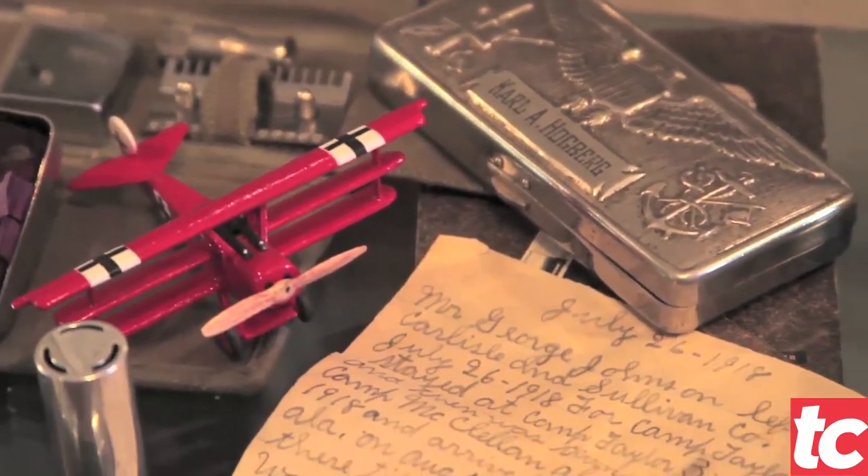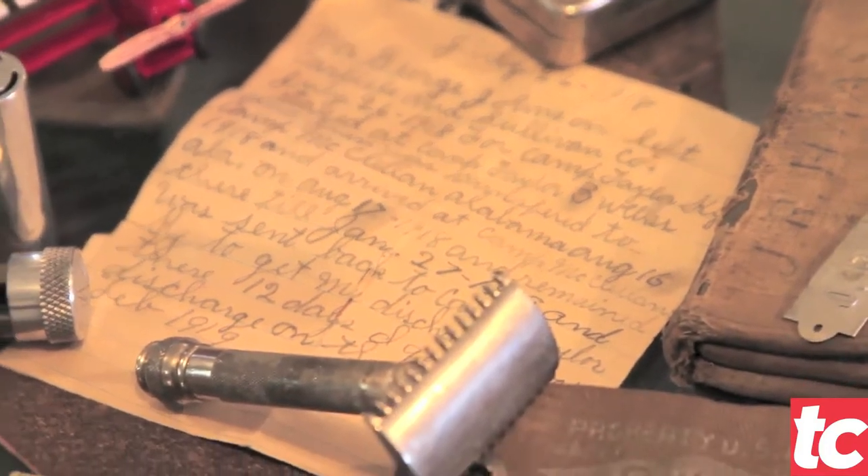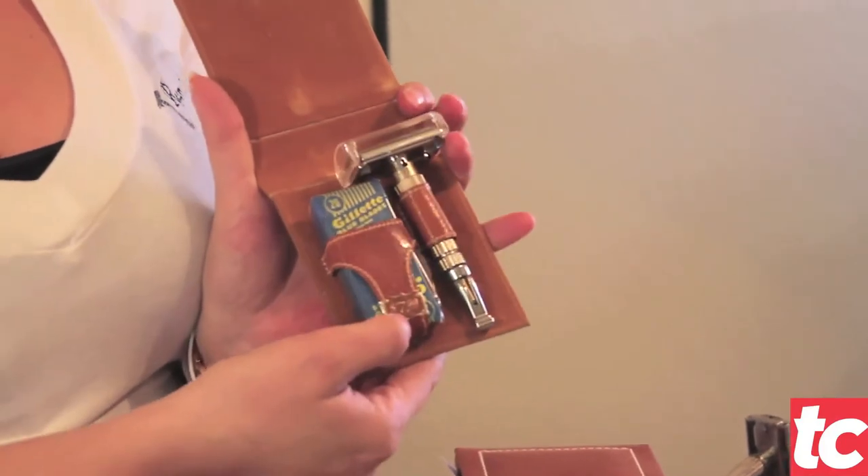You find a razor that you like, and then all you have to do is put a blade in it, keep it clean, and the blades are probably an eighth of the cost of what cartridge razors sell for today.